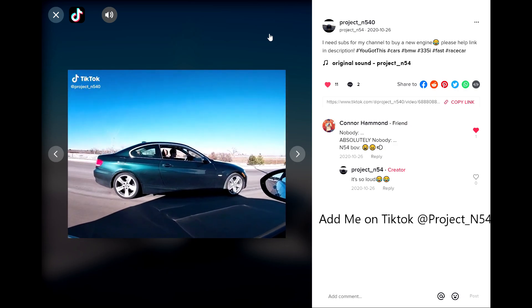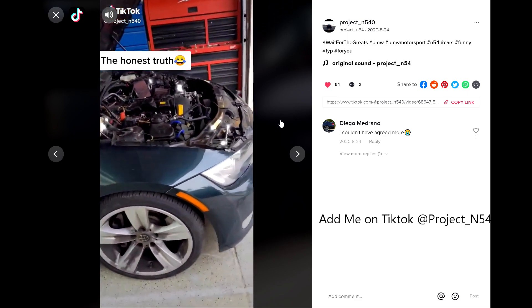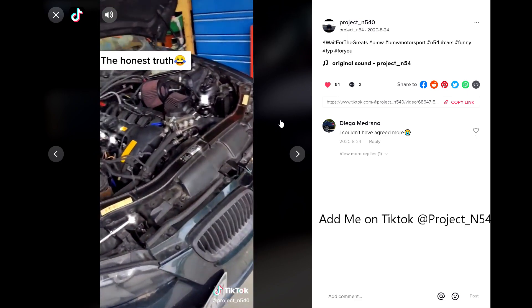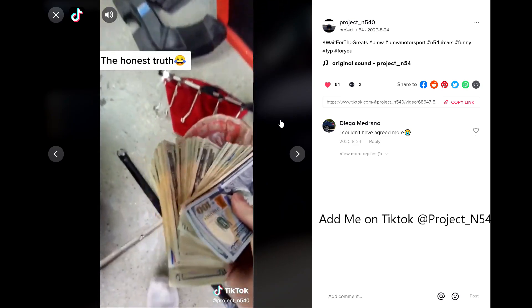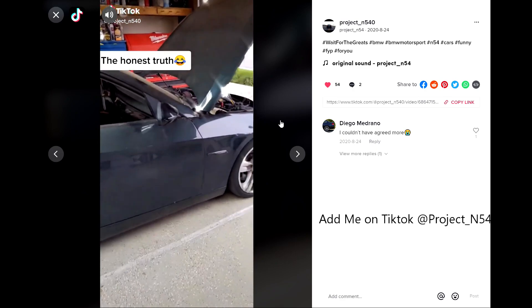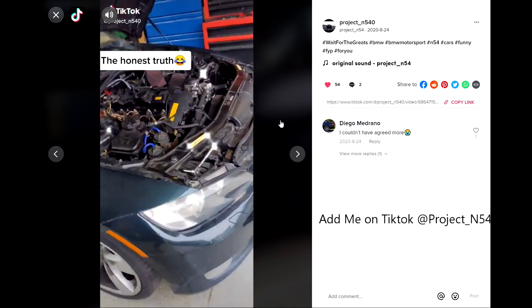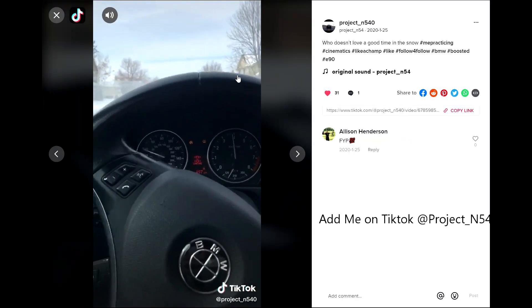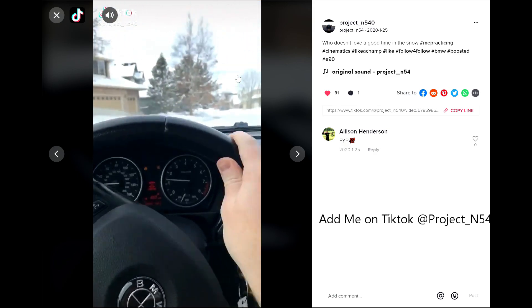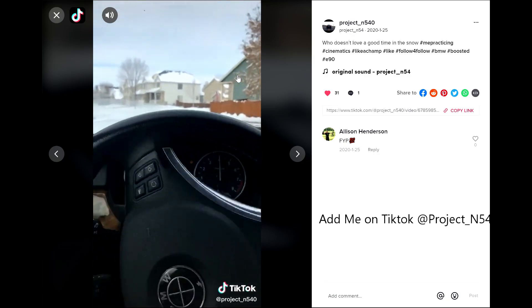On the last video, I asked you guys if you wanted to see a project car for the channel and I received an overwhelming amount of support and feedback. I will be looking at a potential project car this week, trying to keep everyone's suggestions in mind, and I'll likely be picking up the car on Wednesday. If all goes as planned, I should be doing a project reveal this Friday.